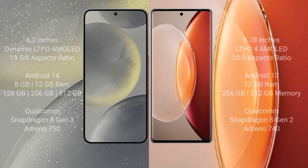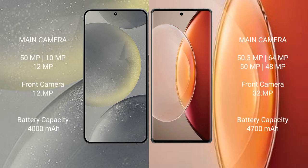Samsung Galaxy S24 features a triple camera setup: 50MP plus 10MP plus 12MP, and a 12MP front camera. Vivo X90 Pro Plus features a quad camera setup: 50.3MP plus 64MP plus 50MP plus 48MP, and a 32MP front camera.